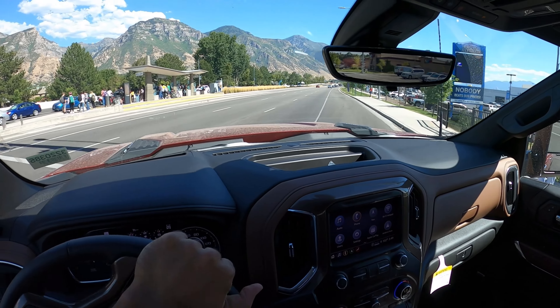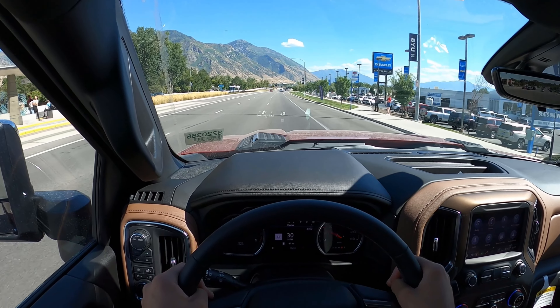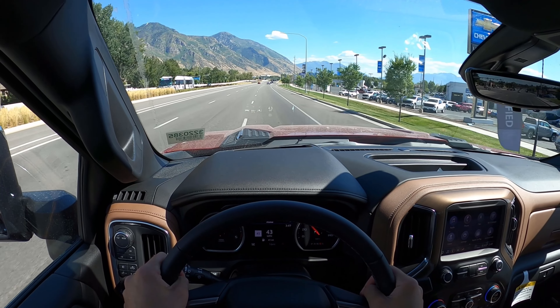Hey everyone, it's Ben Hardy here, and in today's video we're reviewing a Chevy Silverado 3500 High Country. A huge shout out to Larry Schmiller Chevy here in Provo, Utah for giving me some time with this truck. This one is available for sale, so I'll include a link to their inventory in the description down below. Also, if you want to save time and money on your next car purchase, check out my car buying guide linked below.